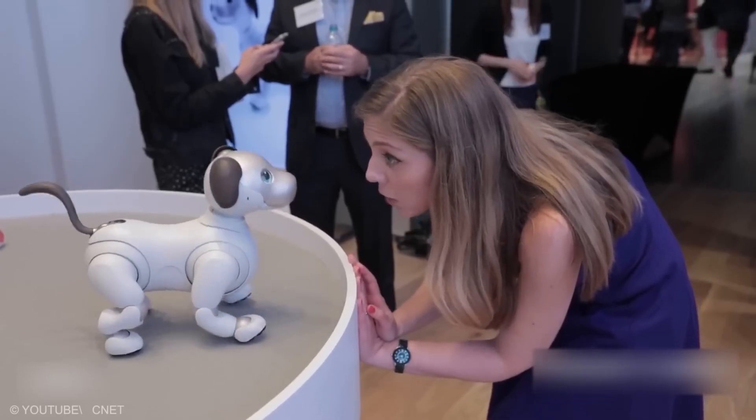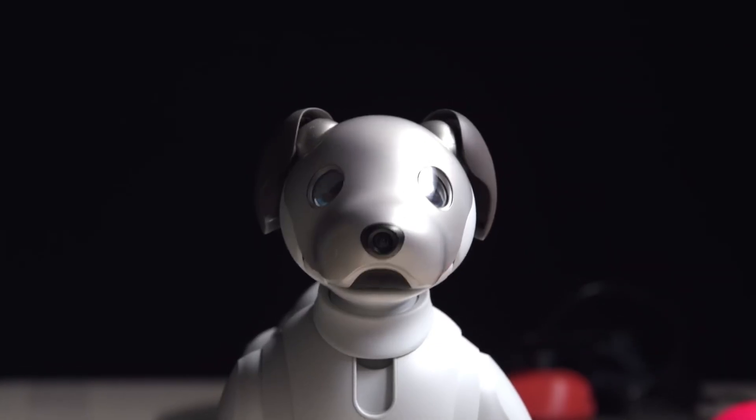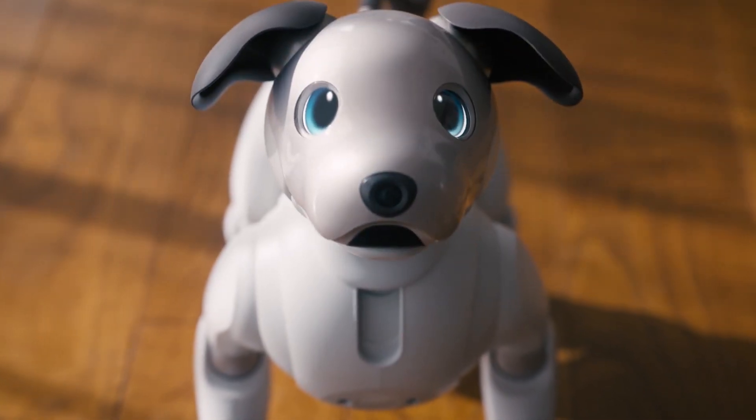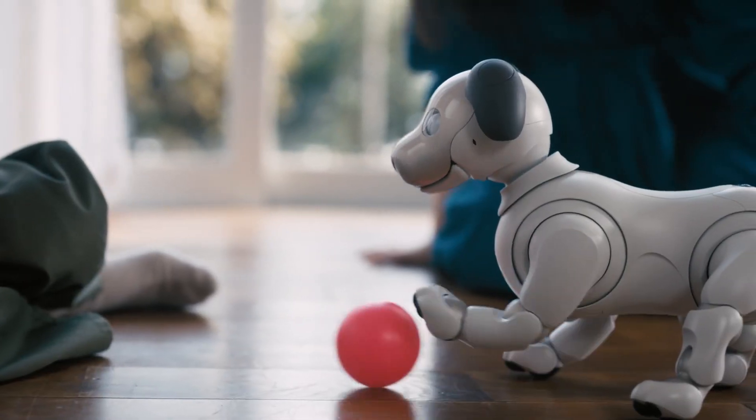Aibo can respond to touch, recognize friendly words, and even react to smiles. It enjoys playing with a ball, eagerly learns new tricks, and grows more engaging over time, creating a lifelike connection with its owner.